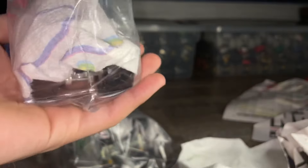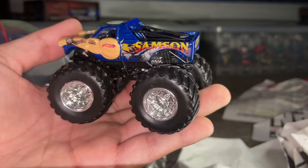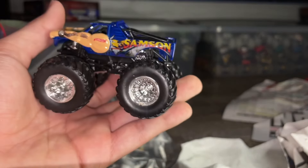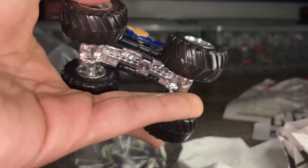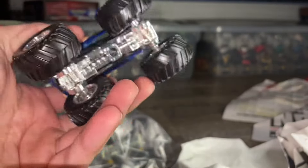This next one feels lighter — and yes, this is the one I accidentally bid on. This is a Samson from 2012, first edition. I actually had the exact same one already, so if any of you guys need a Samson, I may be able to help. My bad on that accidental bid.